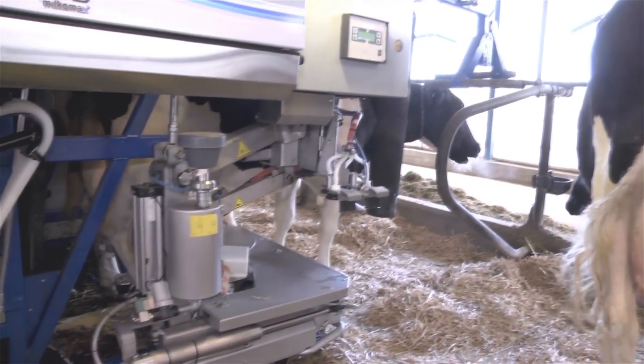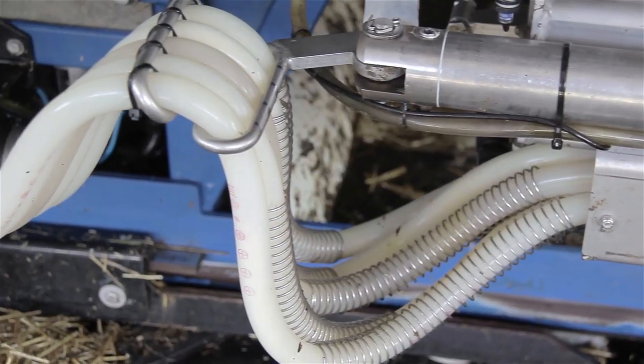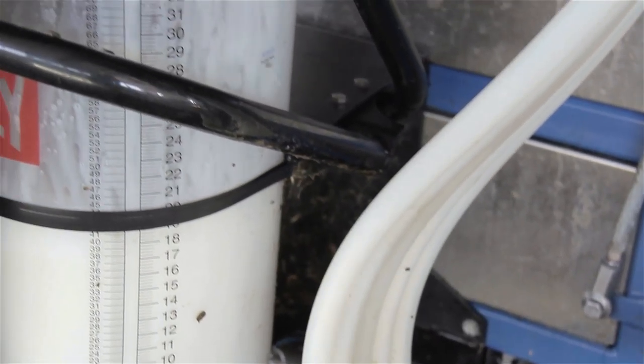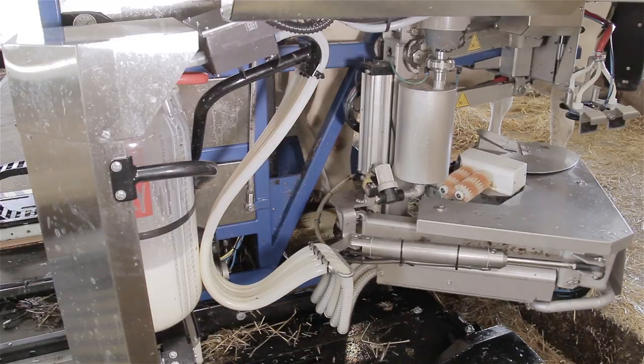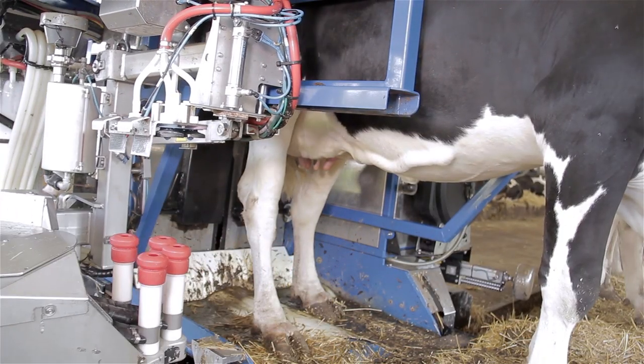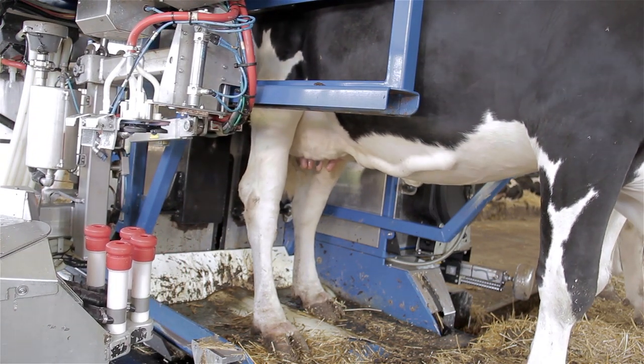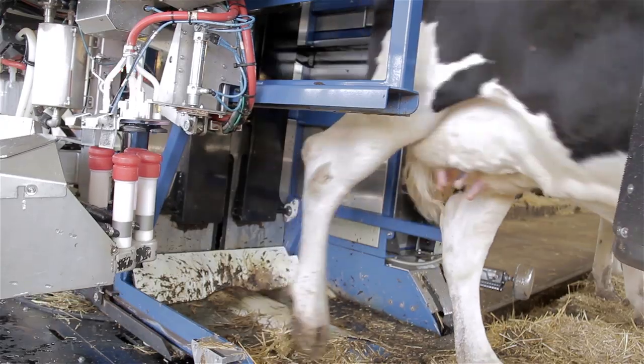The milk is monitored to detect contamination, providing precise results on the quantity and quality of milk produced. Detailed and easy-to-access reports greatly improve and simplify herd management, helping you to reduce cases of mastitis to a minimum.